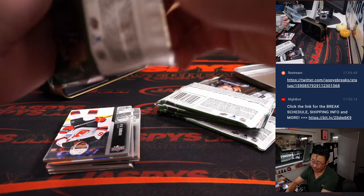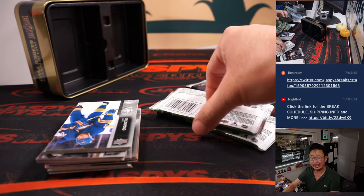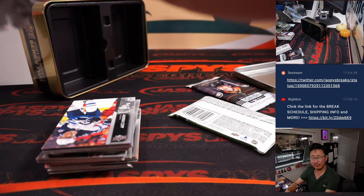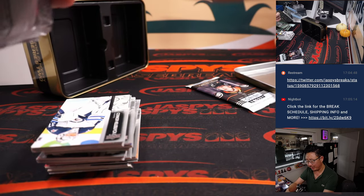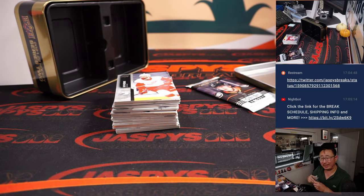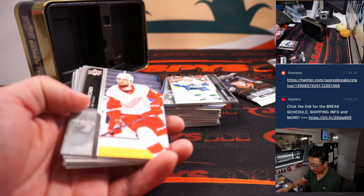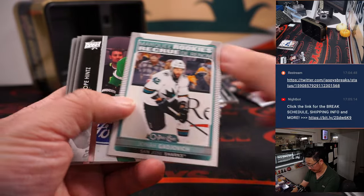The brand-new Series 1 just dropped yesterday — that will be in the next video. The fun thing about this recent edition of Series 1 is it's usually just Young Guns hunting, maybe a relic here and there. But Jason Jaspi, who's more of our hockey expert here, was saying that there are more autograph opportunities now, so that should be fun.